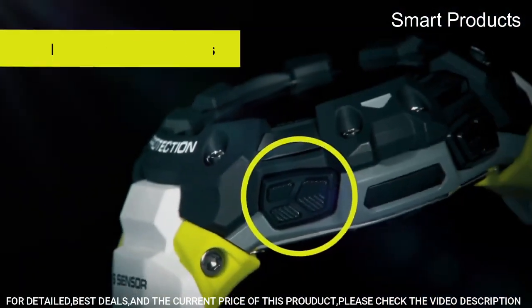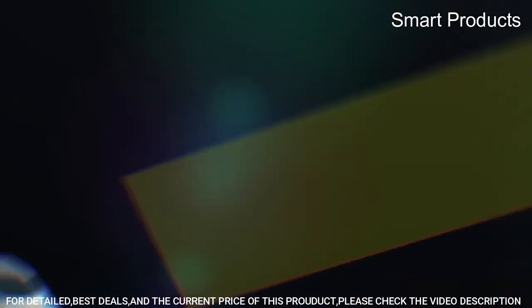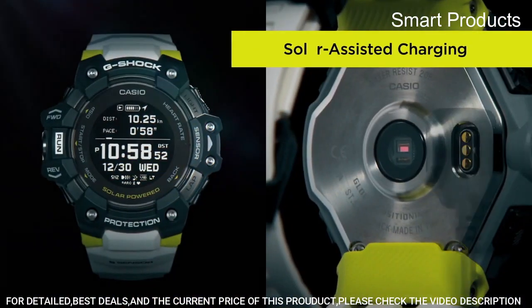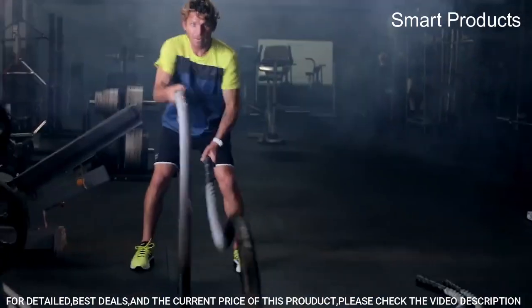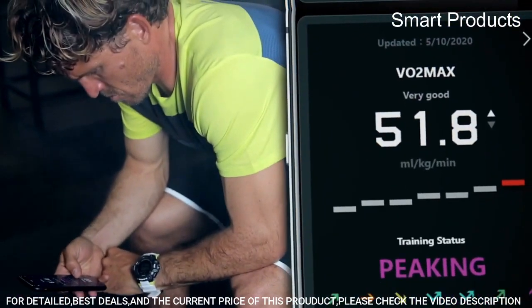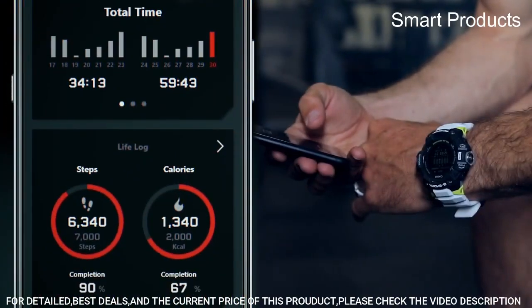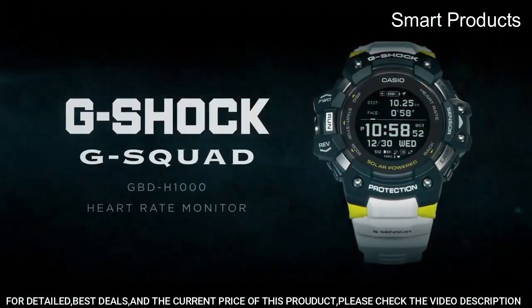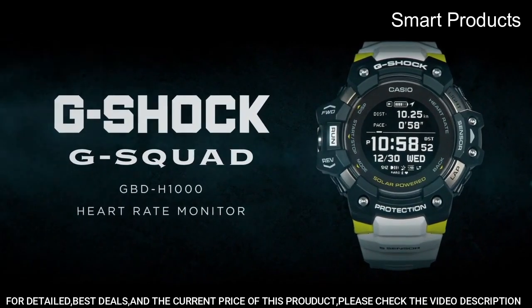Water resistance: the watch is water-resistant up to 200 meters, making it suitable for swimming and other water sports. Overall, the Casio G-Shock GBD-H1000-1S7JR watch is a rugged and reliable sports watch that can help you track your fitness goals and stay connected on the go.